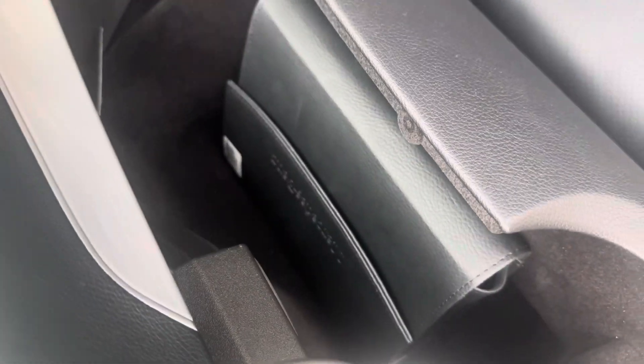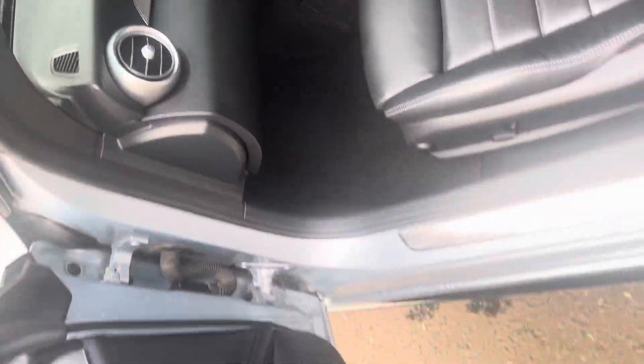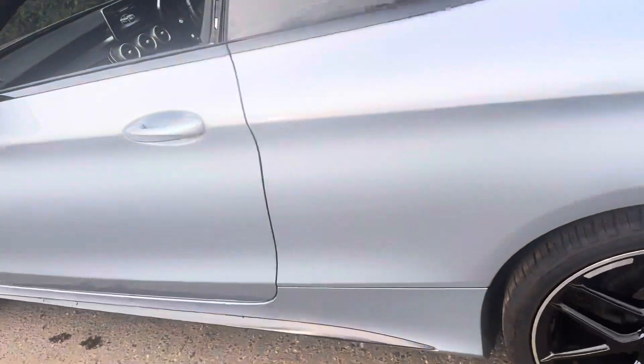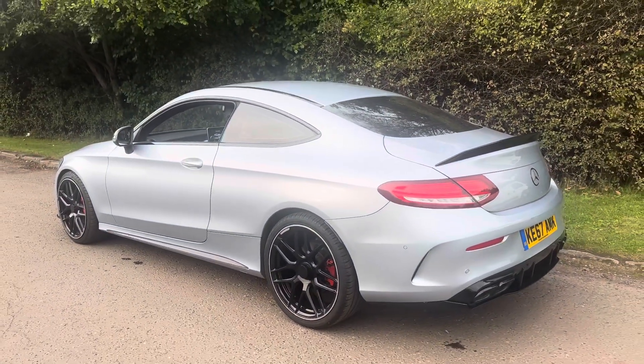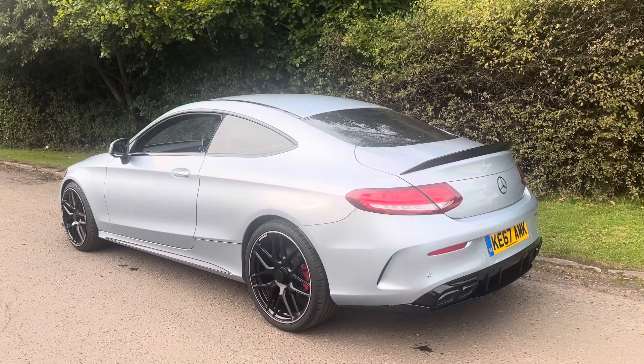The glovebox has all the necessary handbooks. You'll find more pictures and images of the vehicle on our website at tvs-glasgow.co.uk. Thanks for watching.